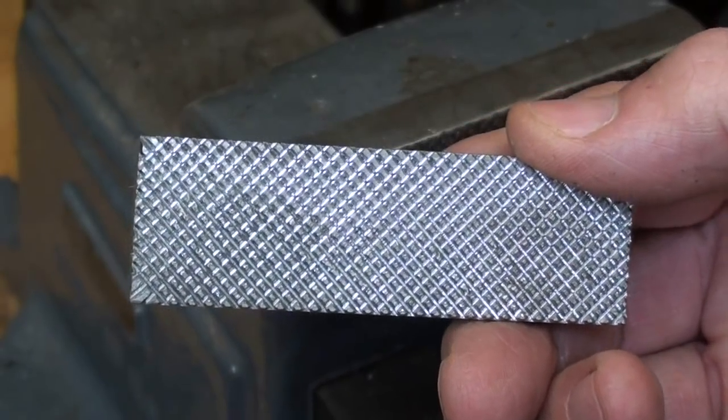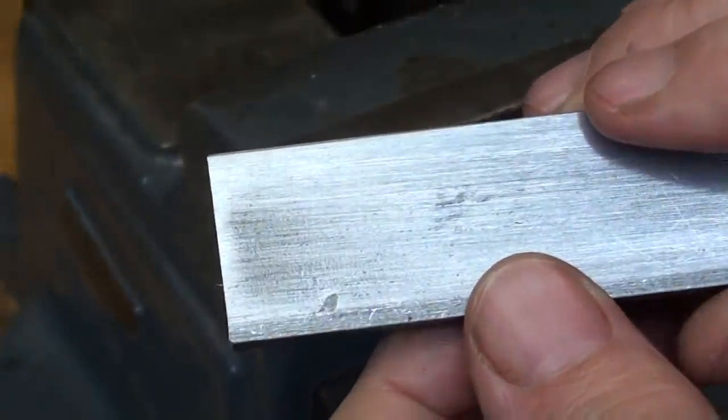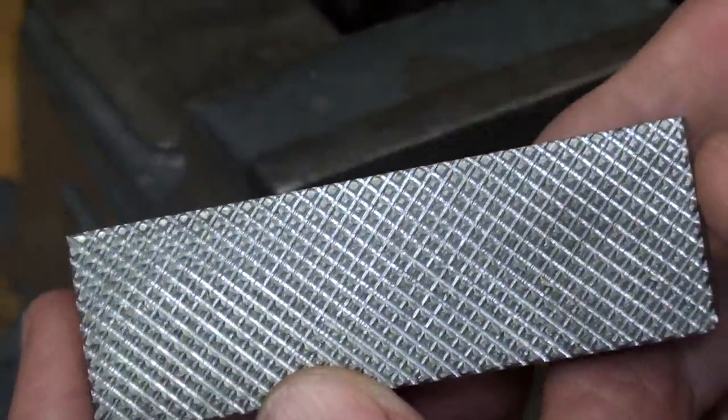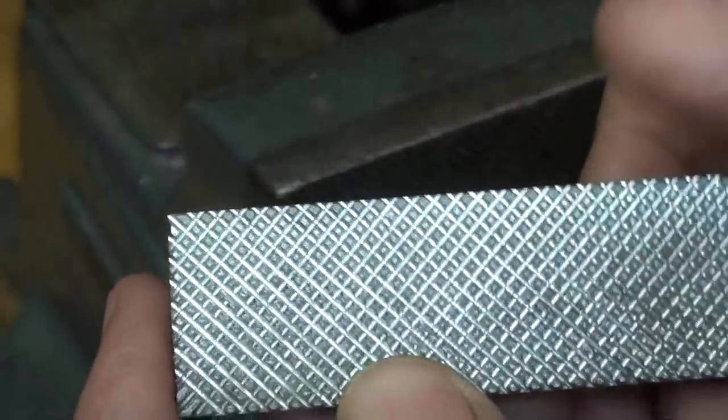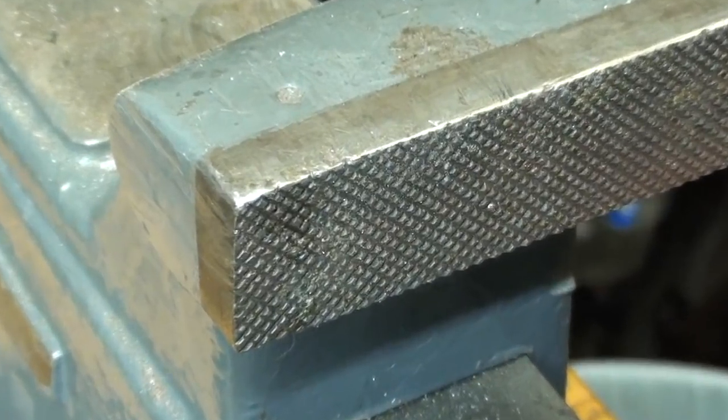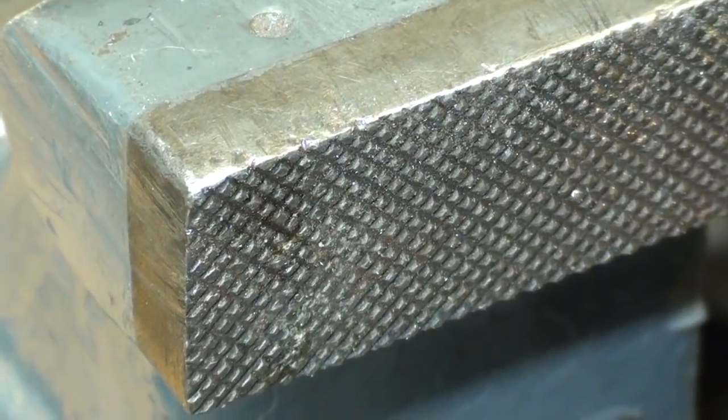Watch for a video where I show you how to make serrations on a workpiece using the little self-centering shaper. That would be a good application for vise jaws or decorative purposes. So watch for that video.